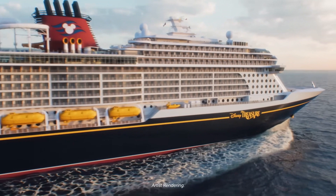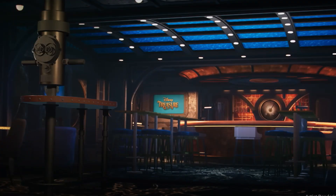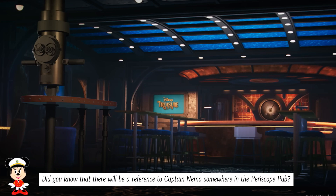It's time to head 20,000 leagues under the sea as we enter the Periscope Pub. The Periscope Pub is the first Disney Cruise Line venue inspired by one of Walt Disney's films. It is made to represent a submarine exploring uncharted underwater territories.